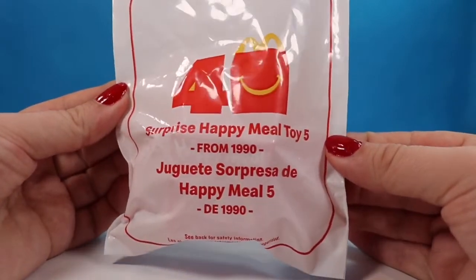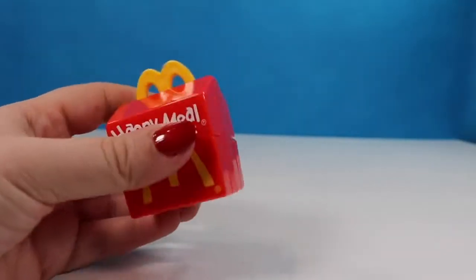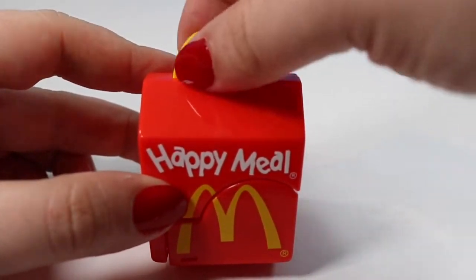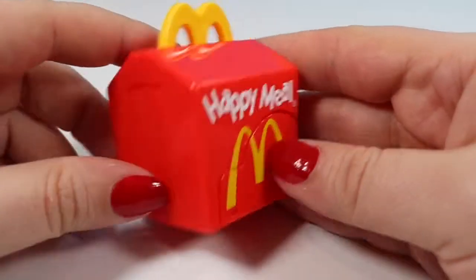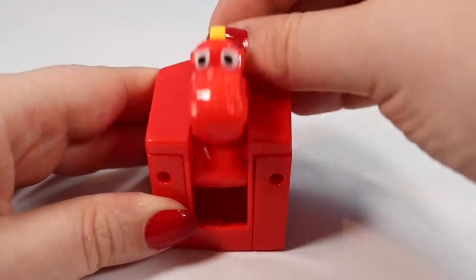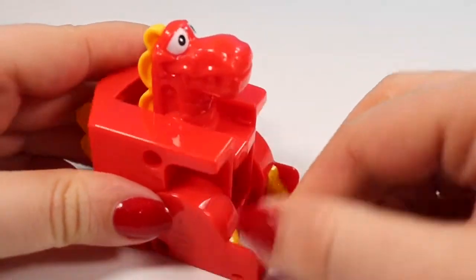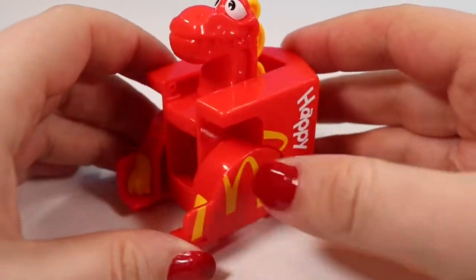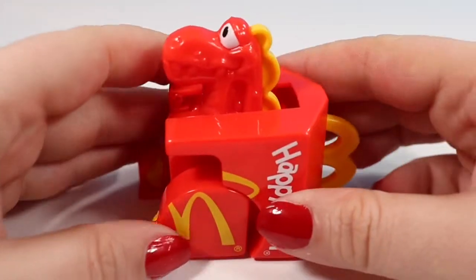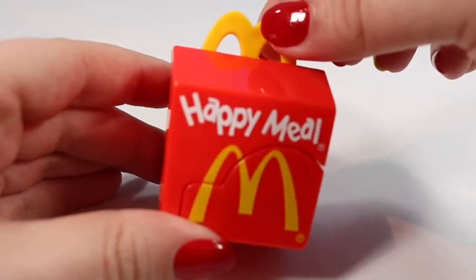We are already on toy number five, from 1990. We have a little Happy Meal with the original handle — I really liked the bigger M's because it was easier to hold with big hands. It looks like just a Happy Meal box, but then you turn it on its side and you can turn it into either a dinosaur or a dragon. I think it's supposed to be a dinosaur and it goes really nicely with the little hamburger that was our first toy. Now we have a little Happy Meal box for dolls and action figures.